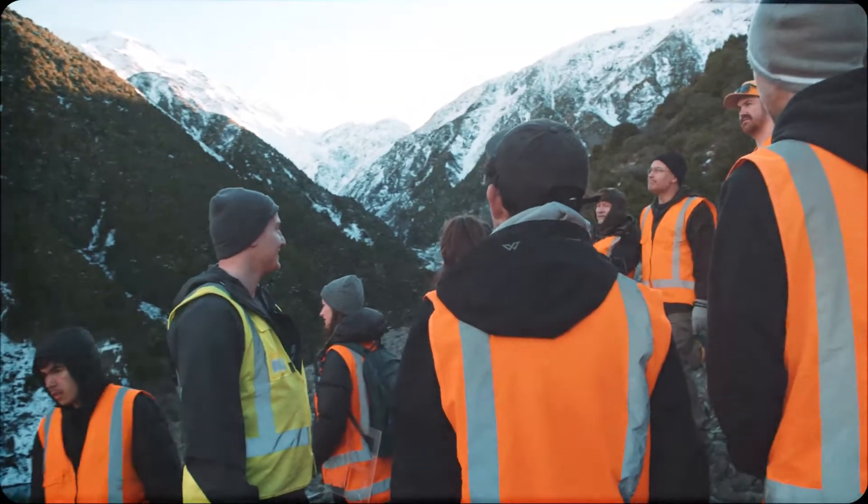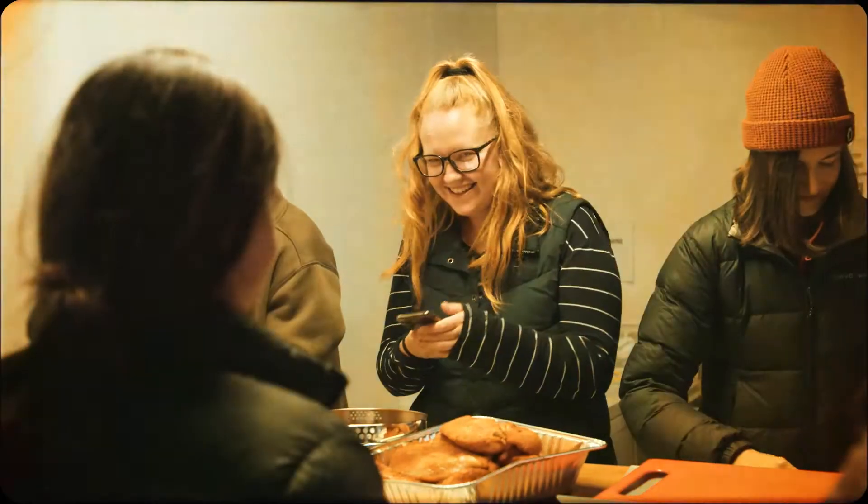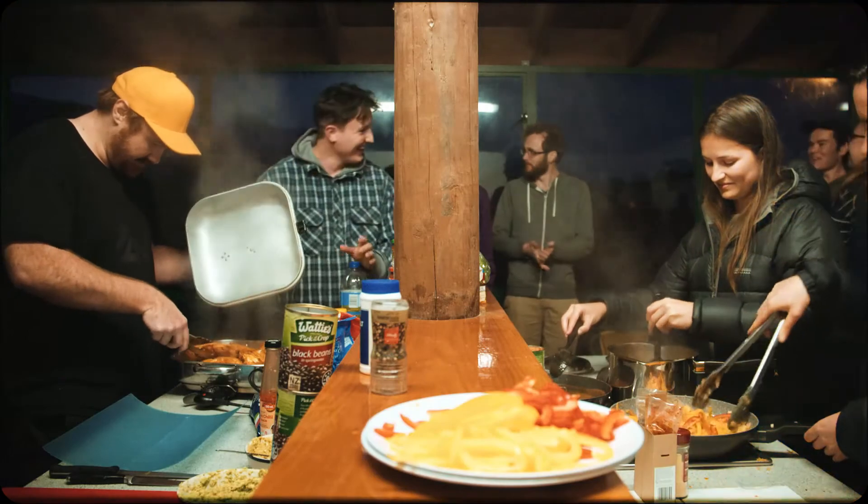Not only was it a great learning experience in one of the world's most beautiful environments, but bonding with classmates, travelling together, cooking meals and coming together like a family made it an experience I won't soon forget.